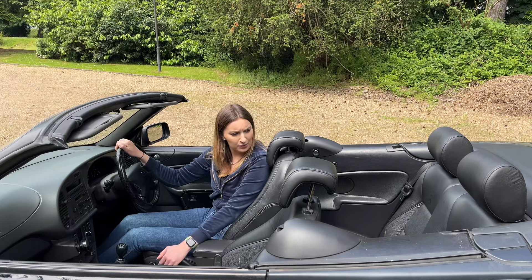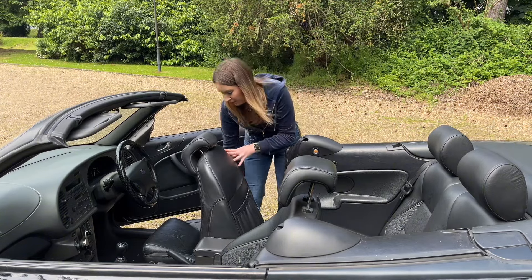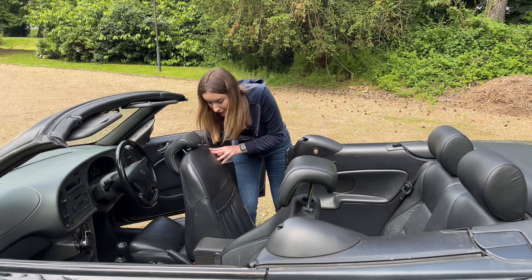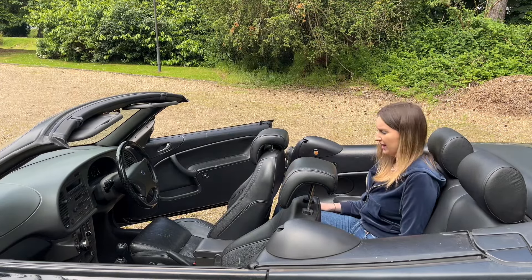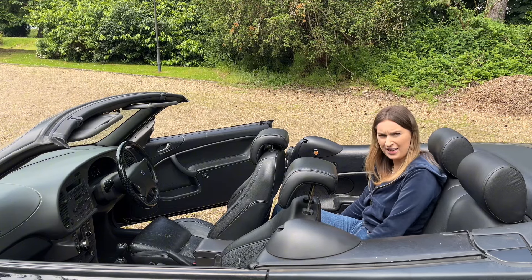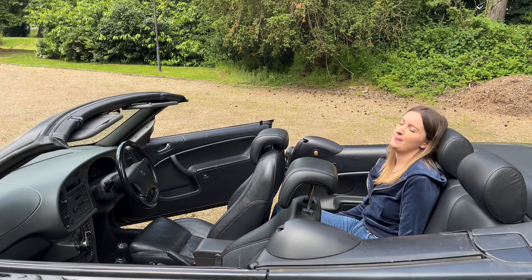I don't know how the back would be — I think I should give it a go. I'm five foot nine so I don't have high hopes for fitting in this, and I'll have to push the seat quite far forward. Imagine kids in here though, they'd be so comfortable. Okay, that's not too bad actually. Oh, these seats — why don't they make seats like this nowadays? Why are they so comfortable? I could fall asleep here.